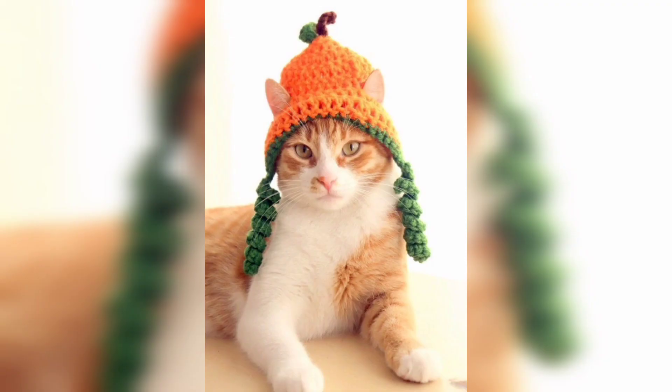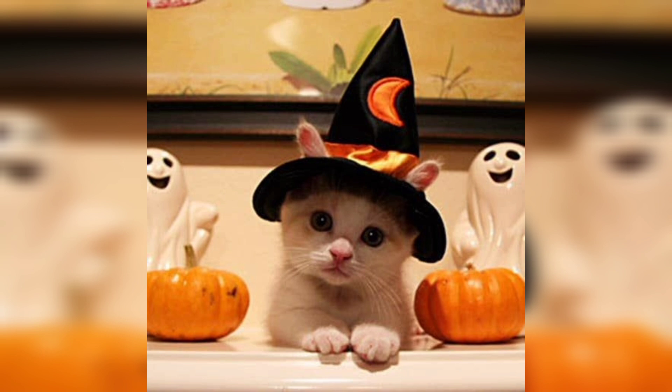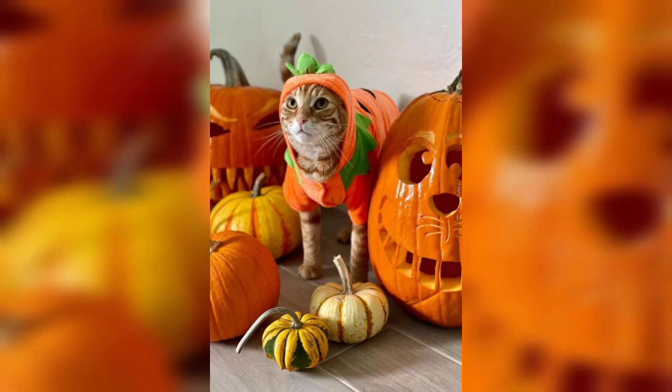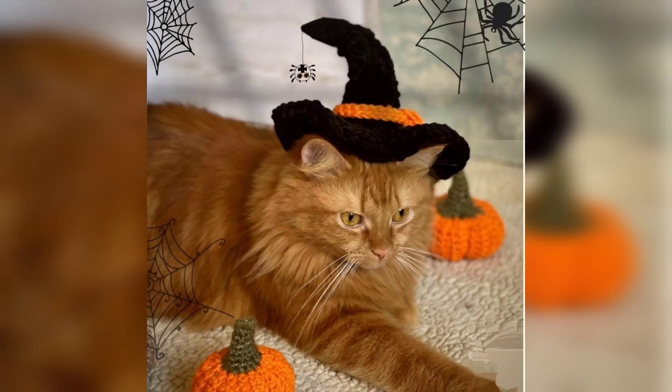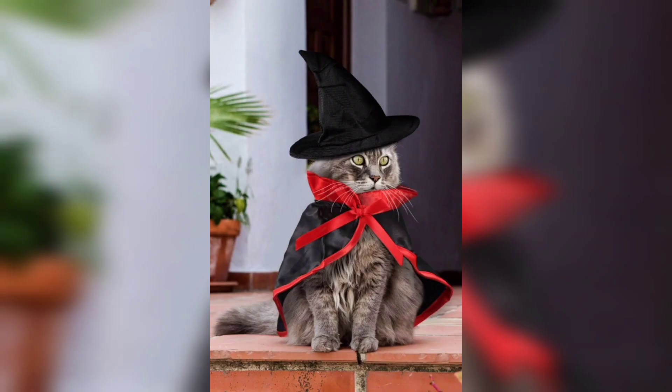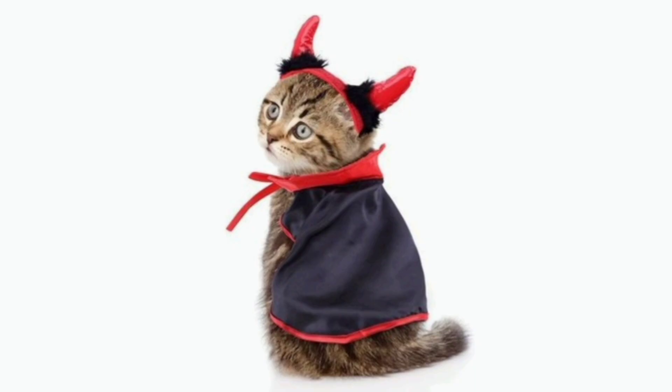Check out these cute cats who are ready for pumpkin spice and everything nice! Fall is here, and with fall comes all of the fun activities that come along with it. One of our favorite things to do in the fall is to dress our cats up in cute costumes and take pictures of them.